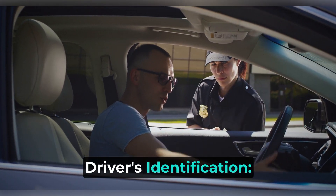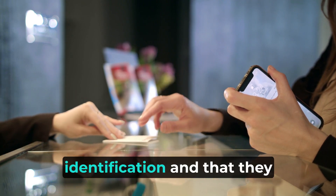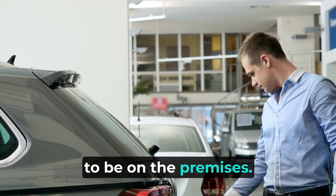Driver's identification: ask the driver for identification. Verify that the driver matches the information on the identification and that they have a legitimate reason to be on the premises.